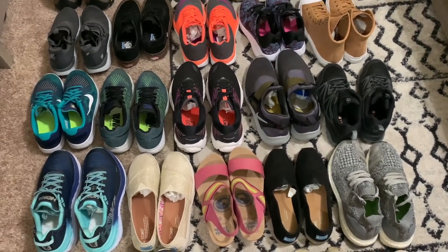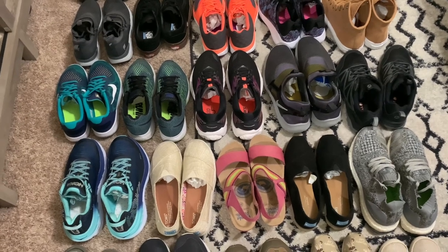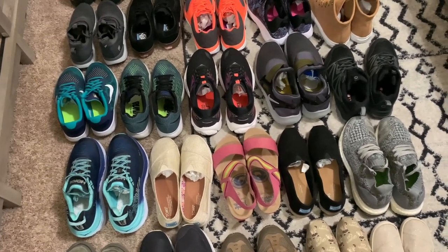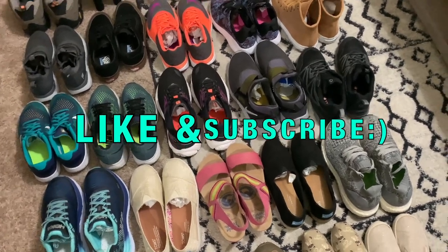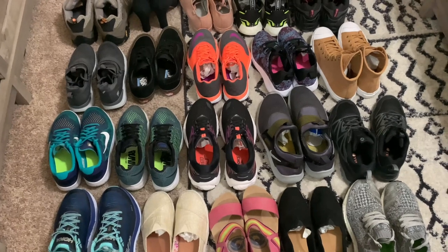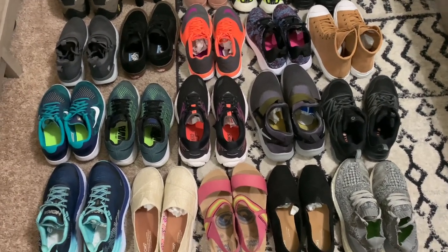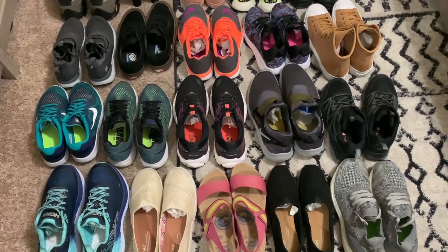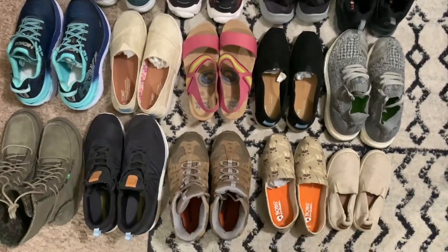So that is it for my quick little haul today. I have a ton of inventory - a ton of shoes, plus some clothing and accessories I need to process. I've also been filming myself cleaning some of these shoes, so I will have a shoe cleaning video coming out. Make sure you subscribe and hit the little bell notification so you don't miss those videos. If you did enjoy this video please give it a thumbs up. Hope you guys are having a good day and I will see you in my next video. Bye guys!